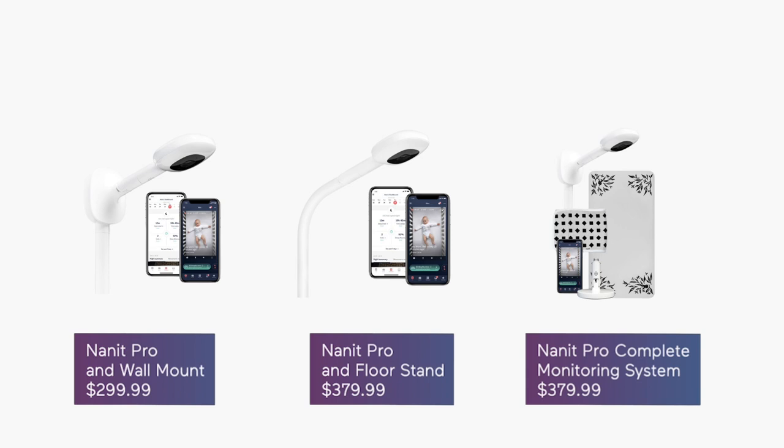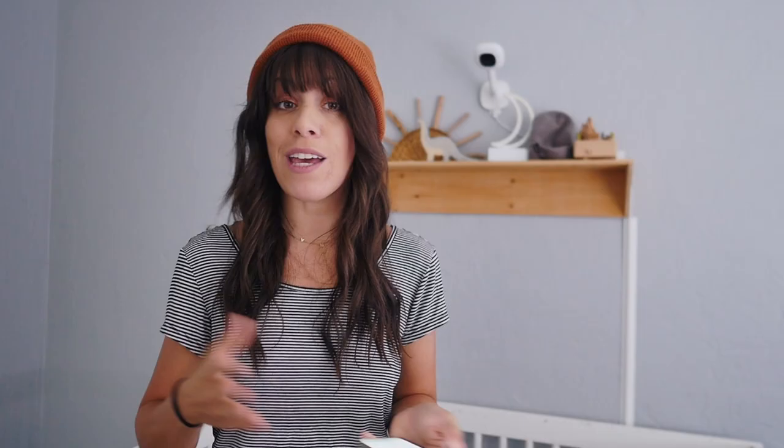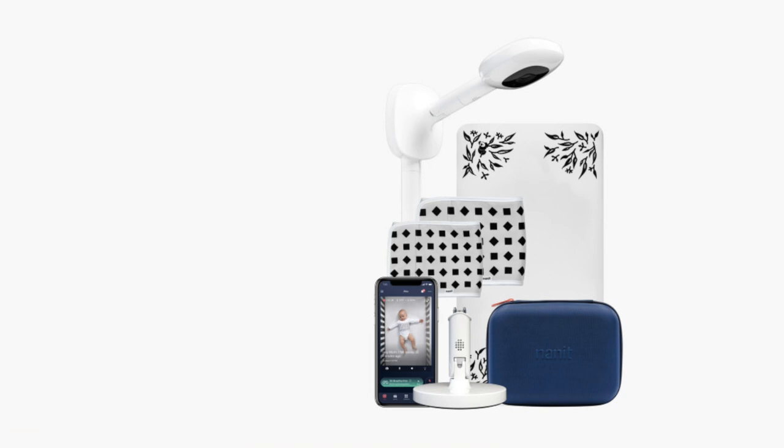Depending on which Nanit accessories you like best, you're looking at about a $300 to $450 investment for all of these smart and helpful features. If you like to bundle and save, the Nanit x Babylist Ultimate Bundle includes everything shown today for around $399. I hope this helps.